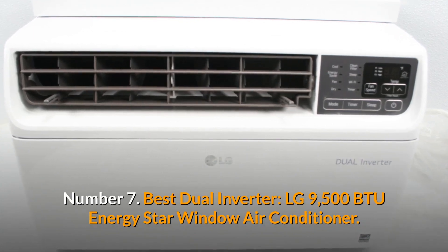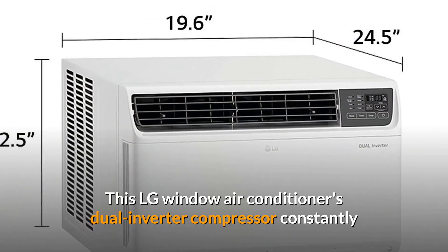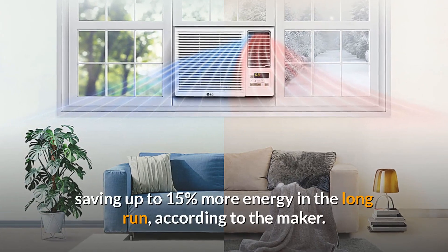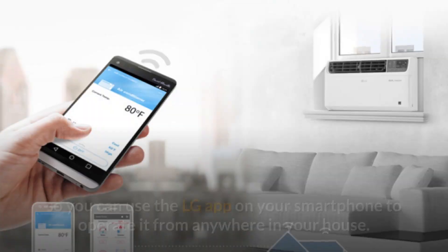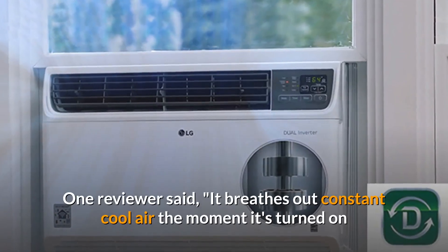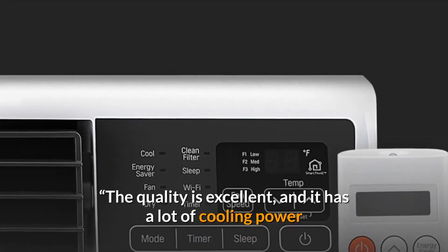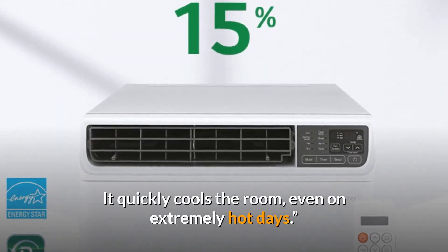Number 7: Best Dual Inverter — LG 9500 BTU Energy Star Window Air Conditioner. This LG Window Air Conditioner's dual inverter compressor constantly changes its speed to control the temperature in rooms up to 450 square feet, saving up to 15% more energy in the long run, according to the maker. It also has Wi-Fi capabilities, so you can use the LG app on your smartphone to operate it from anywhere in your house. One reviewer said: it breathes out constant cool air the moment it's turned on, has excellent quality, a lot of cooling power, and broad vents for maximum airflow. It quickly cools the room even on extremely hot days.